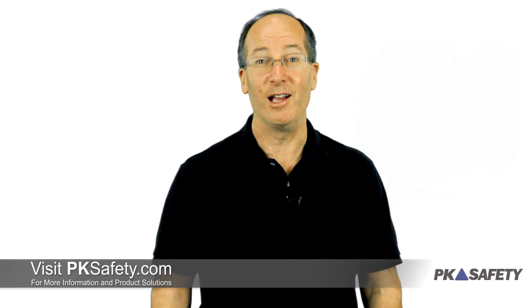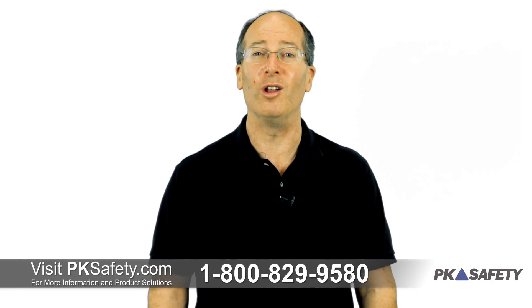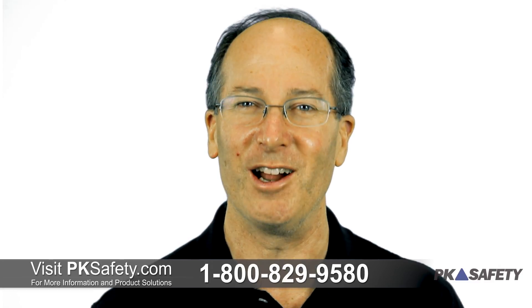Thanks for watching. As always, if you have any questions, please give us a call or visit us online at pksafety.com.